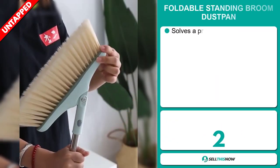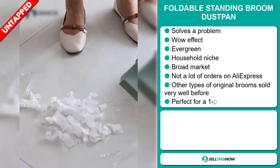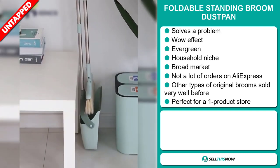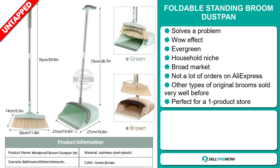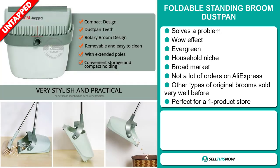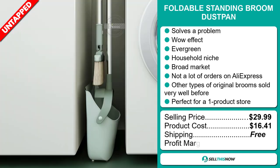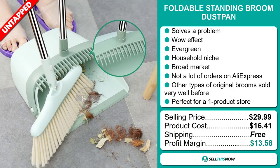Our next product is the Foldable Standing Broom Dustpan. Now this is a problem solver — it definitely has that wow effect and it's an evergreen product. It falls under the household niche market. We also think that this item has a broad market base and a lot of untapped potential. So far there haven't been many orders on AliExpress, so you could definitely take advantage of this. Other types of original brooms sold very well before on the market. And it's perfect for a one product store. Now the selling price for the Foldable Standing Broom Dustpan is just under $30, whereas the product cost is only $16.41. Shipping is completely free, so you're looking at a good profit margin of $13.58. Sell this now!